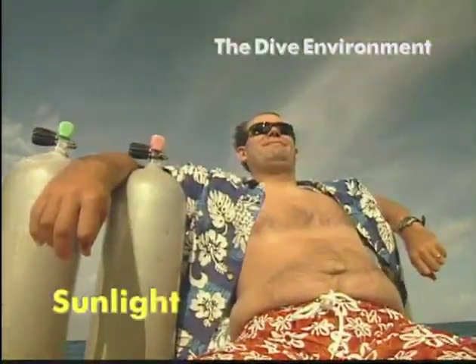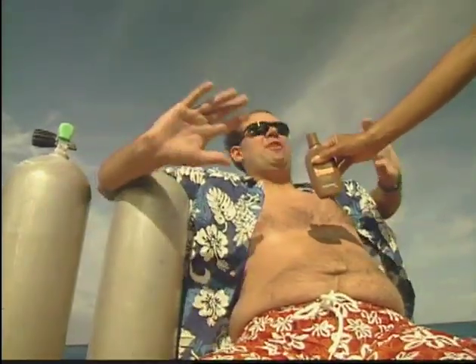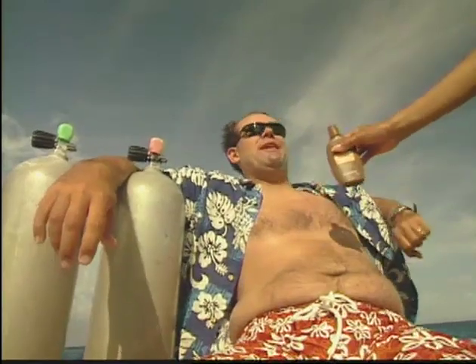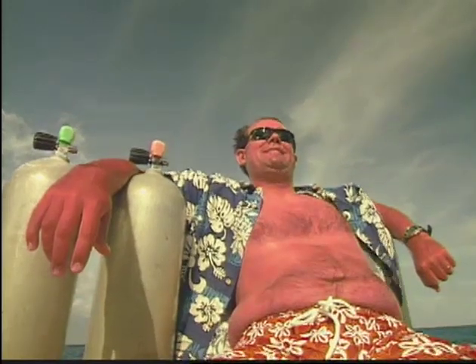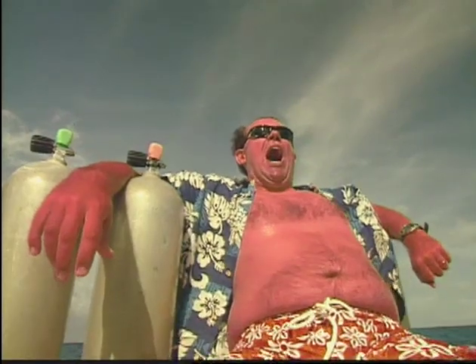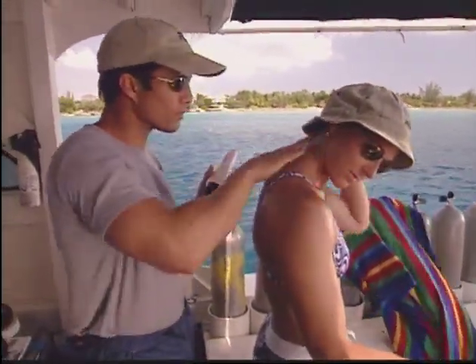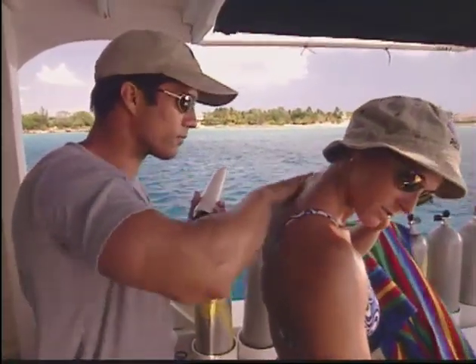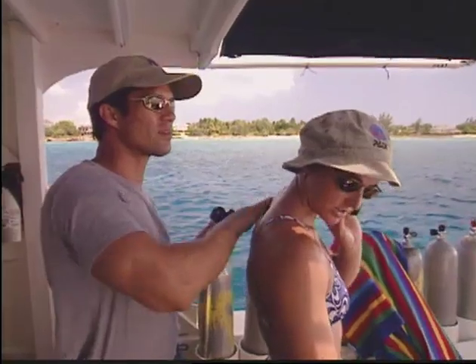One thing about diving is that it gets you out in the sun a bunch, and that causes the most common diving injury: sunburn. It can really make you miserable, so be prudent. Wear sunscreen and protective clothing, stay in the shade as much as possible, and don't forget your sunglasses.